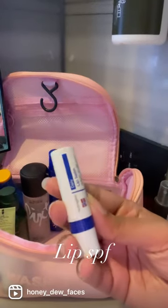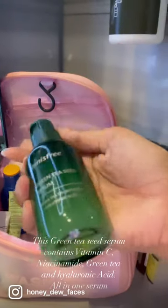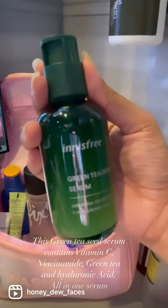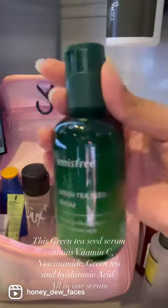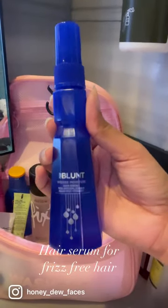Lip SPF. This Green Tea Seed Serum contains Vitamin C, Niacinamide, Green Tea, and Hyaluronic Acid — an all-in-one serum. Also, a hair serum for frizz-free hair.